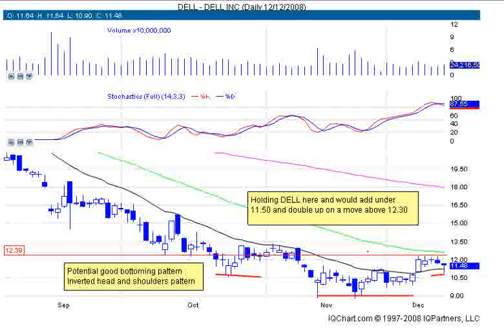Let's start right off with Dell Computer. Dell is forming a nice spacing bottoming pattern called an inverted head and shoulders pattern. What I like about it is we're closing above the 20-period moving average. You can see the head here and the two shoulder lines. Stochastics are becoming embedded, which is very important. If you're not sure about the term 'embedded stochastics,' definitely look that up or come over to the site — I have some videos about the stochastic indicator.